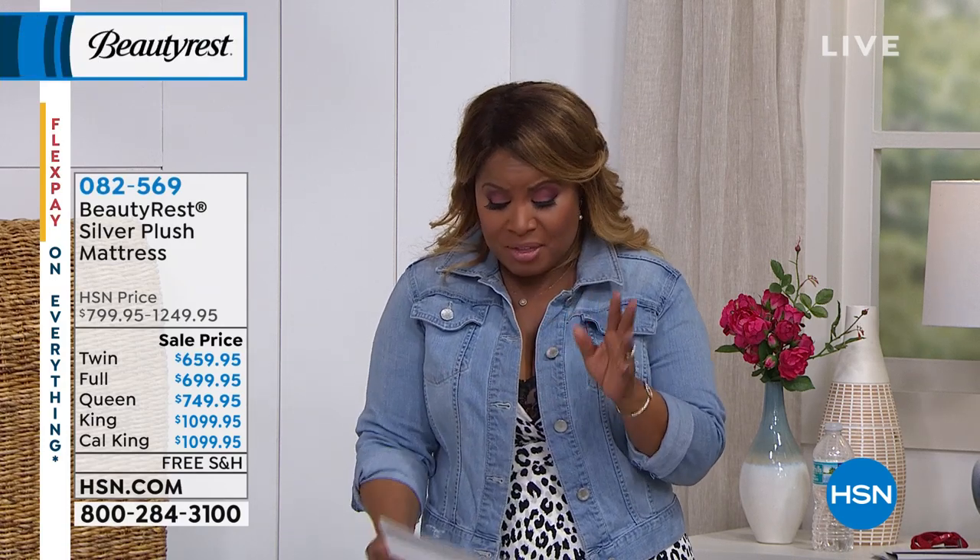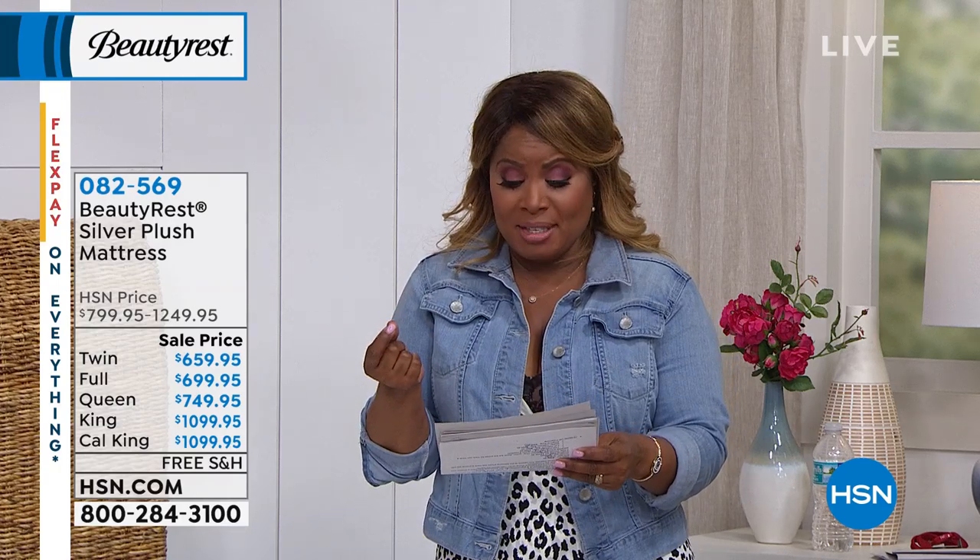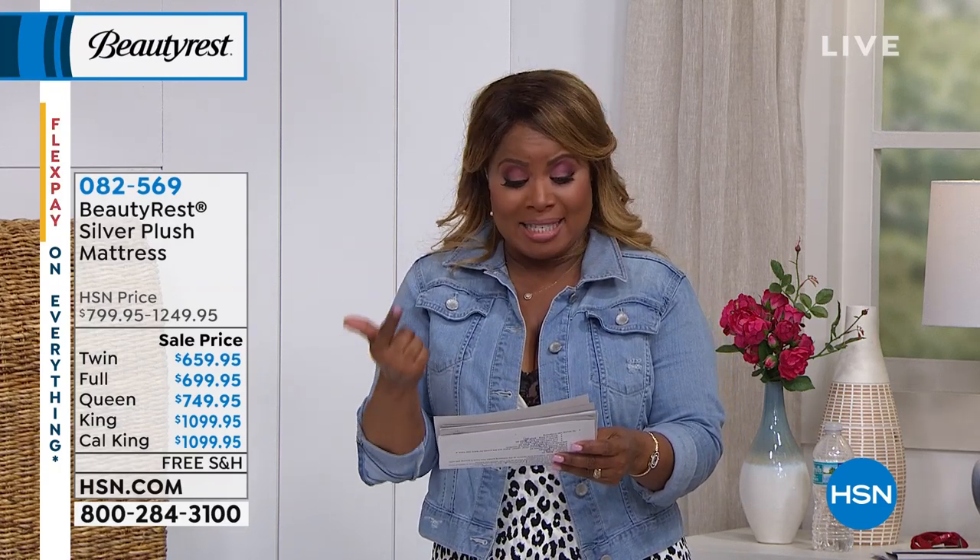We're going to be offering you a brand new mattress this hour from Beautyrest. Beautyrest is a brand that's been around for over 125 years. They were the first — and the mattresses are actually manufactured by Simmons. Simmons have been making and selling mattresses for over 125 years, and they were the very first to introduce king and queen size mattresses, all made right here in the USA.